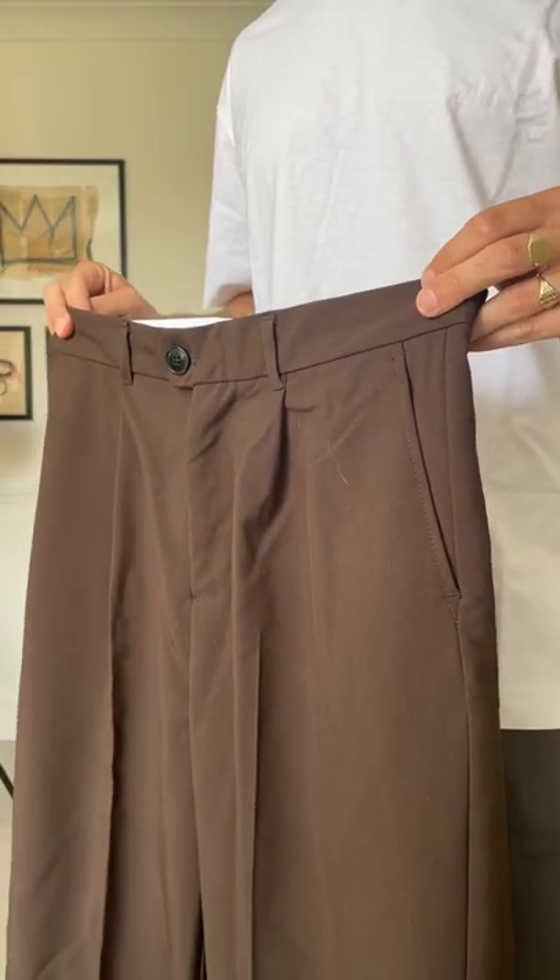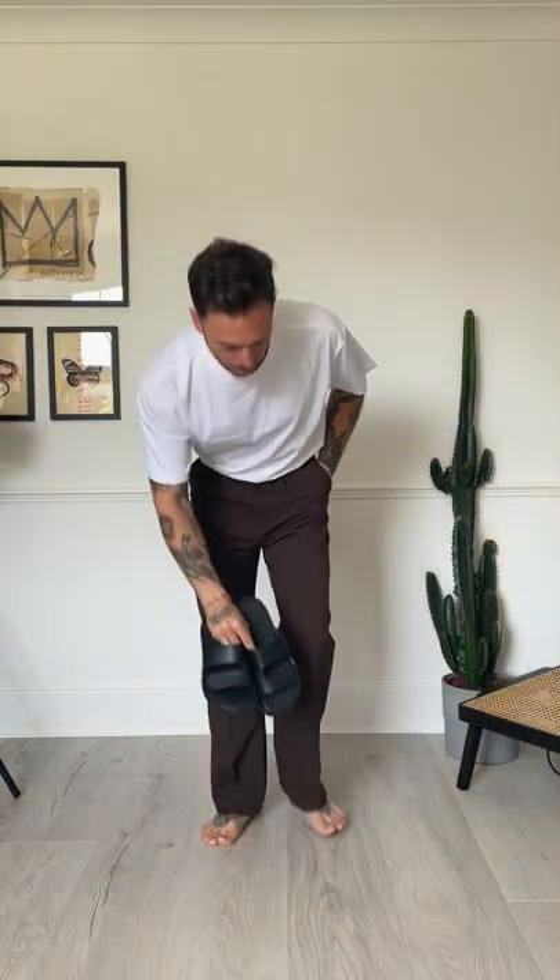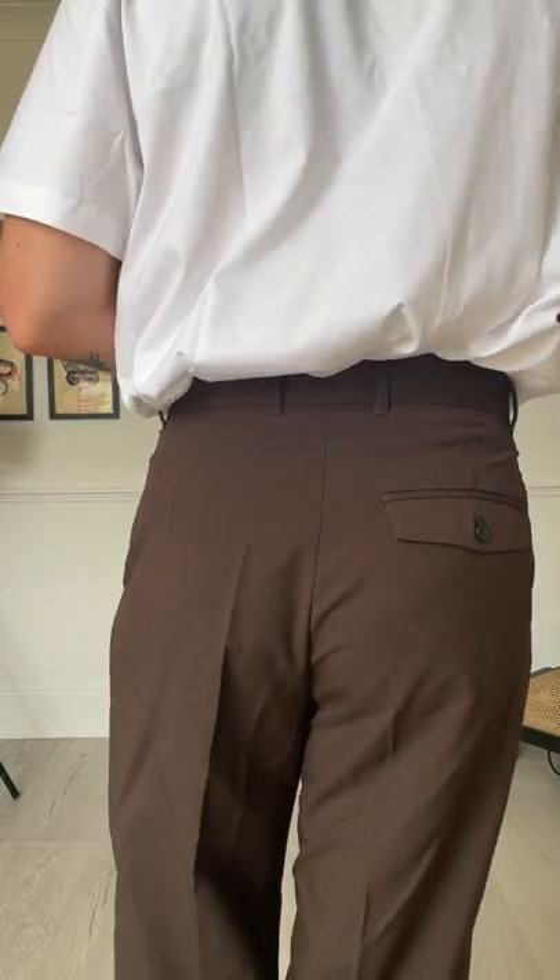The infamous Conrad wide leg trouser — well, it's not really infamous, it's just that I always recommend them, but this is the first time I've actually owned a pair. I'm going to try them on with the easiest shoe to slip into. The fit is perfect. I'm really chuffed about these — I absolutely love them.